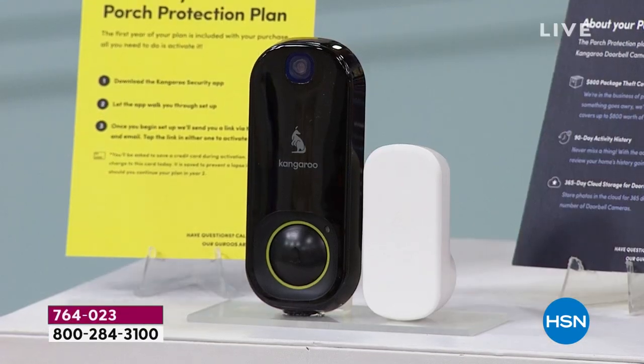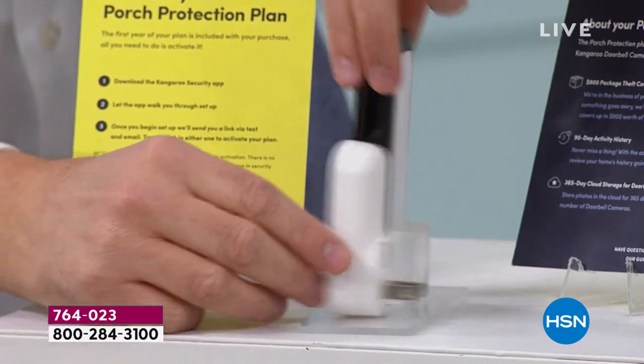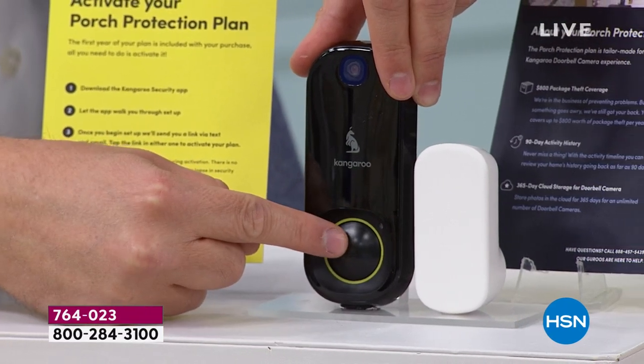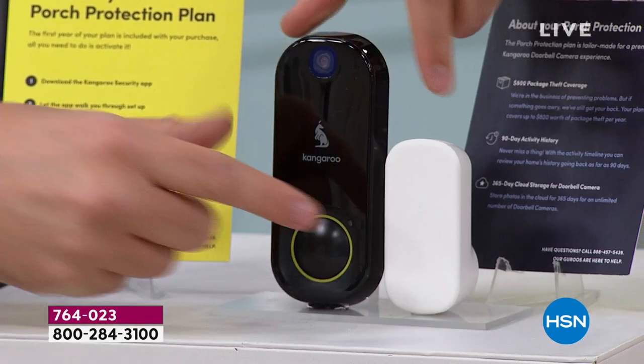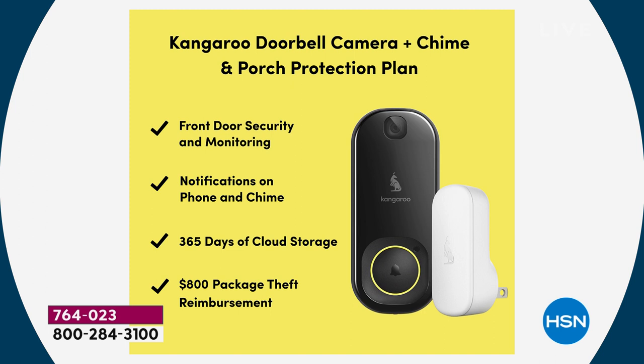You also get the chime with it. The chime plugs into an outlet. When somebody rings the doorbell, it alerts you on your phone and you'll also hear an audible alert — a ding dong in the house. You're going to get cloud storage. I'll talk to you about a big bonus we're offering in a few moments.